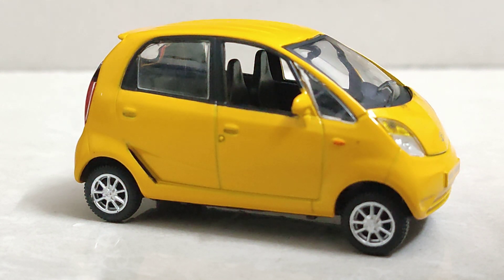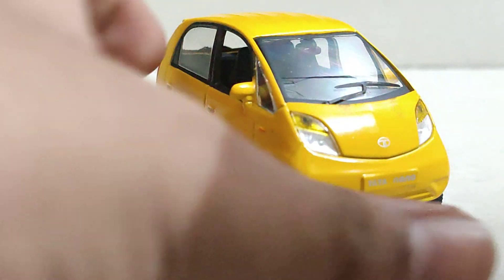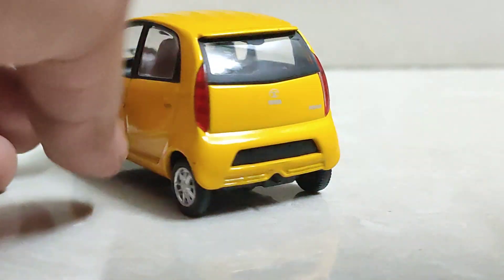Hello friends, welcome back to my channel PC World of Cars. In today's video I am going to review my Tata Motors Nano car. It was personally my favorite in my childhood days and it's my favorite today also.